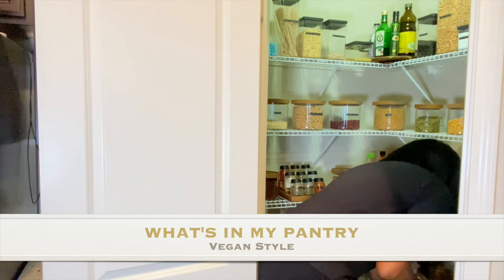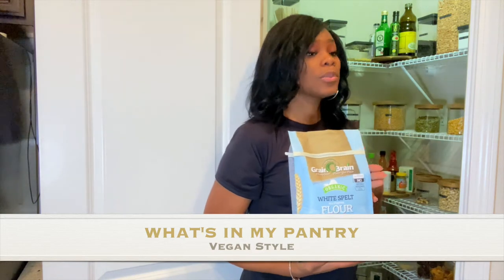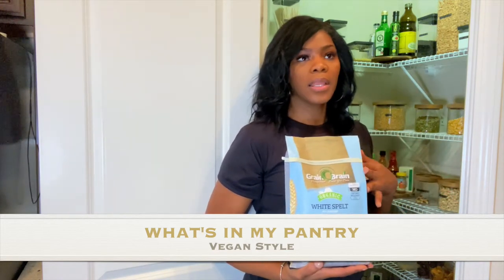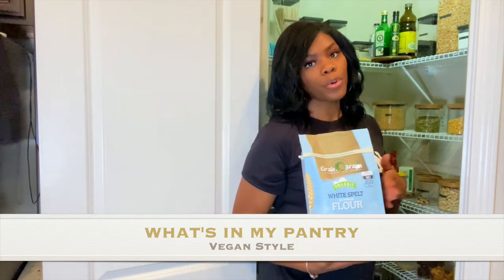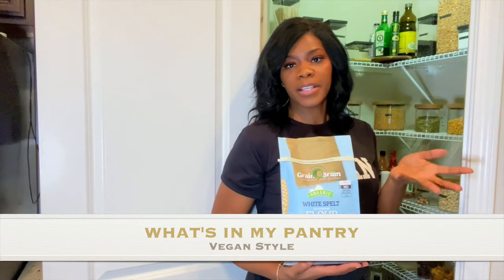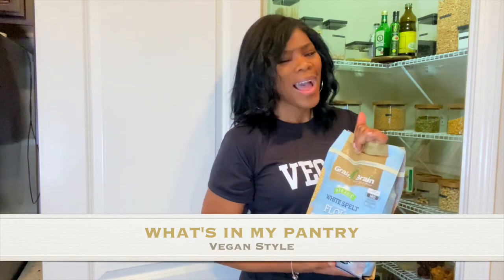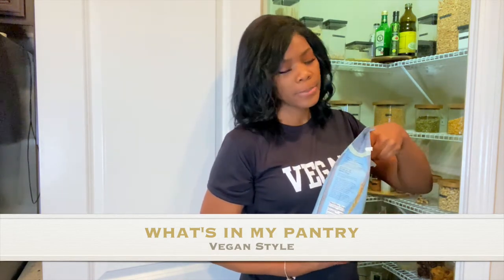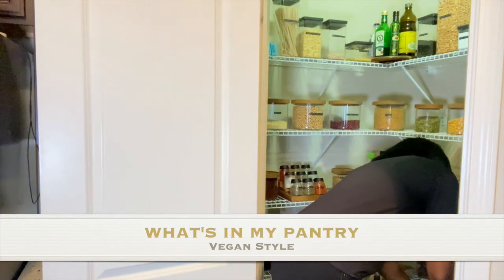For flour, I don't buy regular flour. I buy spelt flour — this is the white spelt, which is probably not the best but it's better than regular all-purpose flour. I use it once in a while to make pizza or bread, since it has a different consistency from wheat spelt. I recently found a company that ships it really well — I'll link them too.